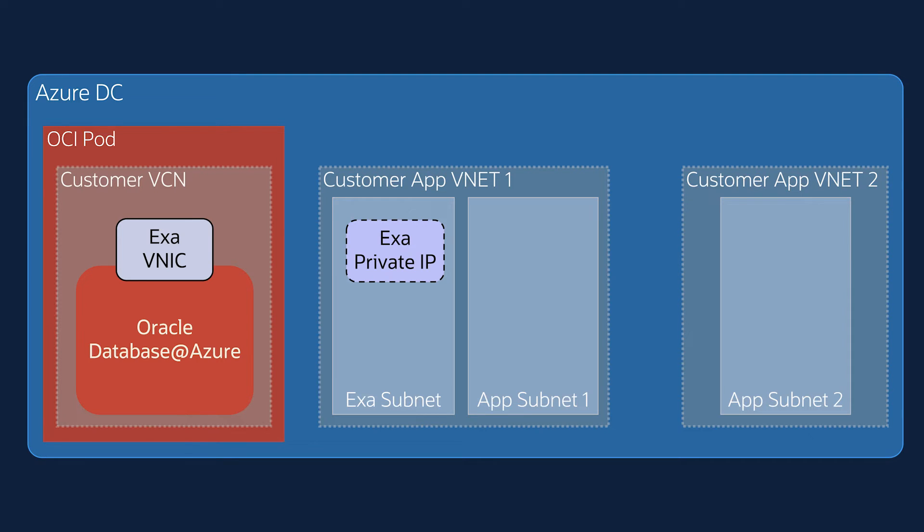A key highlight of the OCI part architecture is that we are partnered very closely with Microsoft to create a direct private network connectivity between the OCI part in Azure Data Center and the Azure network in the same data center. So when an app in Azure VNet connects to the database service using a private IP address assigned to the NIC of the Exadata instance or the Exadata cluster,